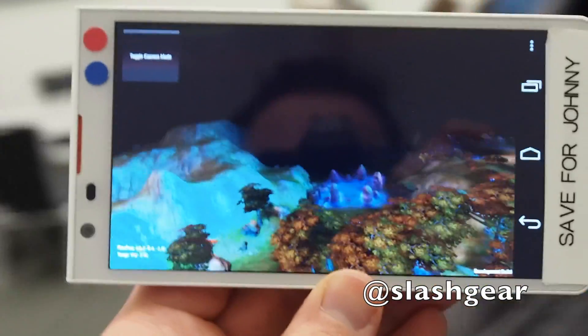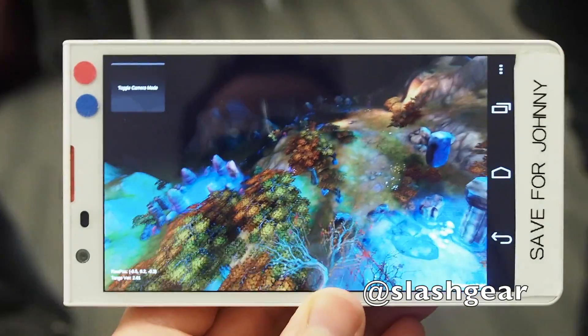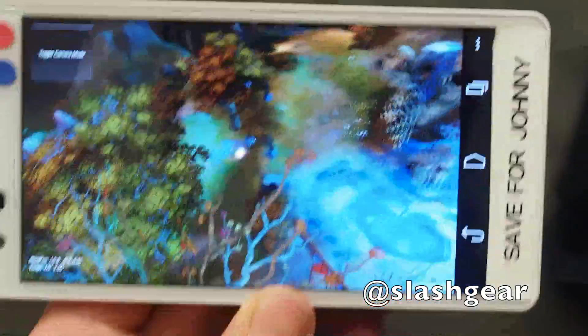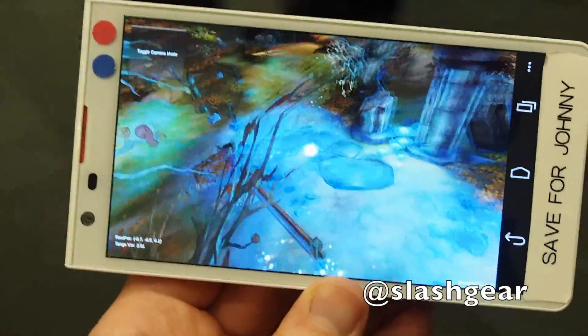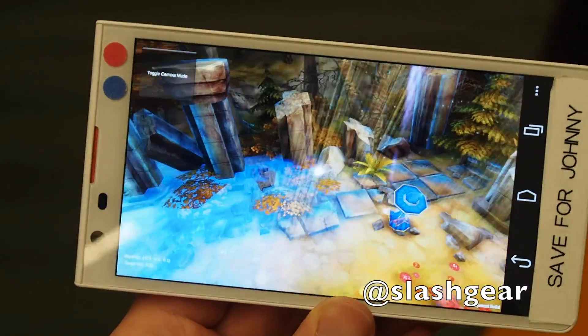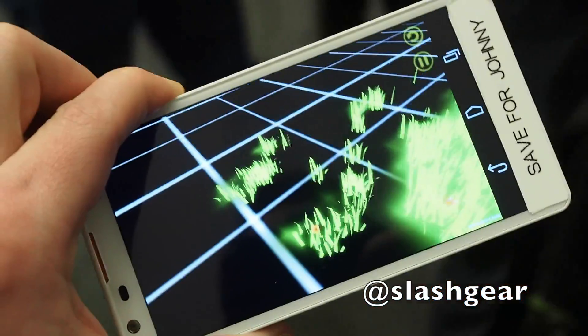Tracking position in three dimensions, the device has obvious applications in mapping and virtual reality. Project Tango is also expected to enable a new generation of games, whether they run on smartphones, tablets, or virtual reality headsets like Oculus Rift. In one demo, the player explores a fantasy forest overlaid onto the constraints of the existing physical environment.